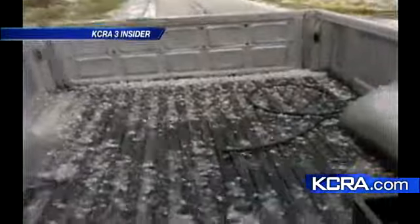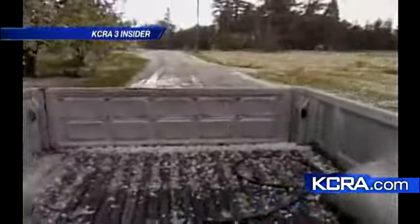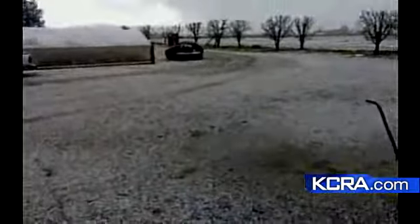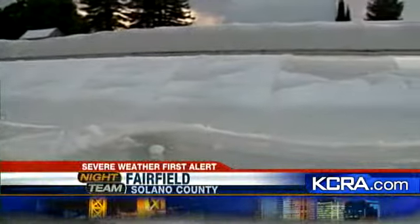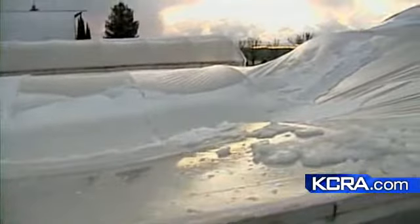A KCRA3 insider shot this video of the hail — you can hear the thunder in the background. The hail kept falling; this was almost an hour after it started hailing. There was so much hail.